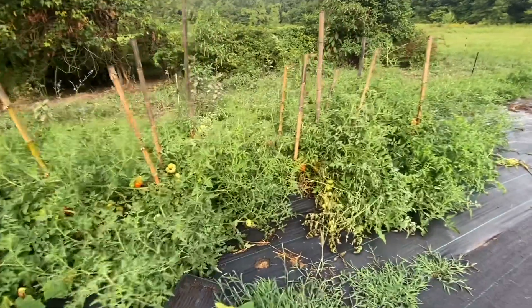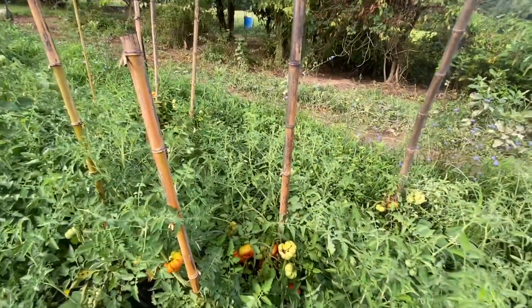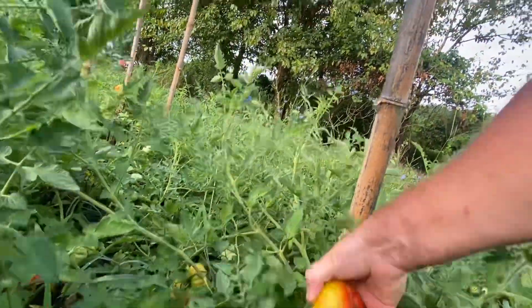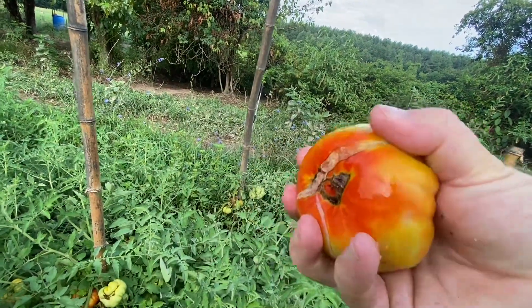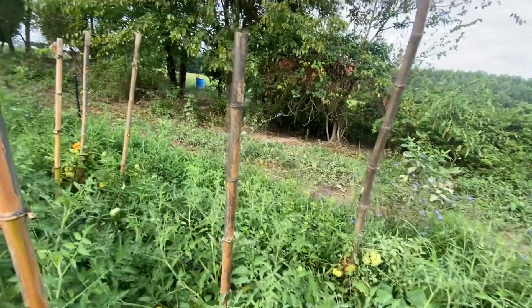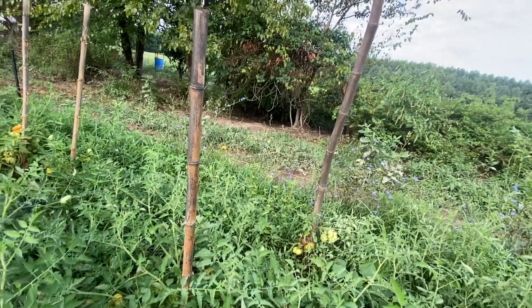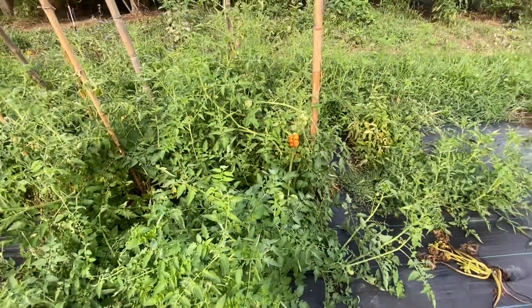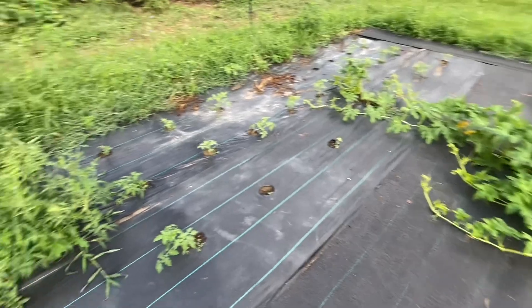Here's our heirloom tomato patch and there are tomatoes everywhere, but there's also diseased and cracked tomatoes everywhere. We just had rains and that might be causing the cracking. The pigs will get those. I like to think about it as planting my volunteers for next year. I really wish we had another type of tomato plant right now, but live and learn - this is our first shot at a market garden so we'll learn next year.